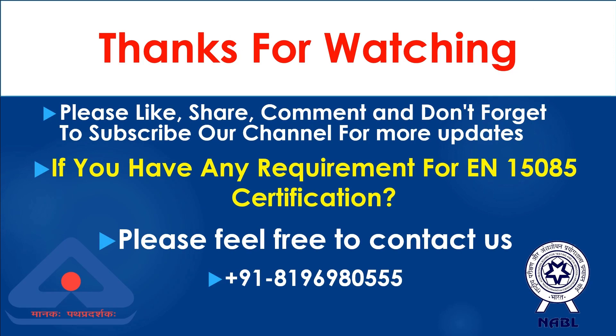Thanks for watching. Please like, share, and comment, and don't forget to subscribe to our channel for more updates. If you have any requirement for N15085 certification, please feel free to contact us.